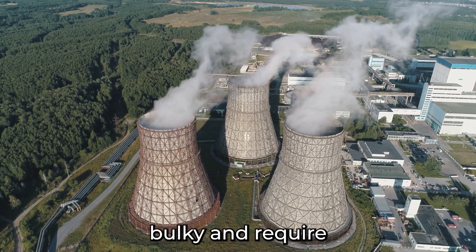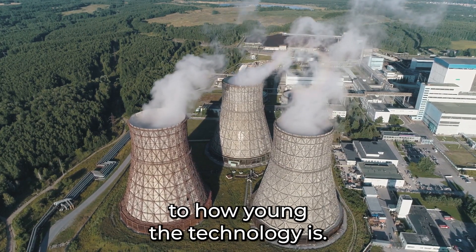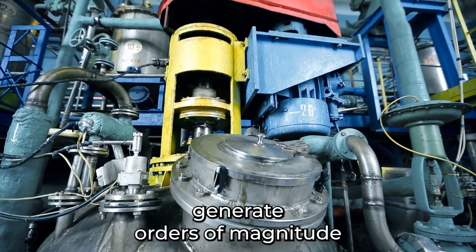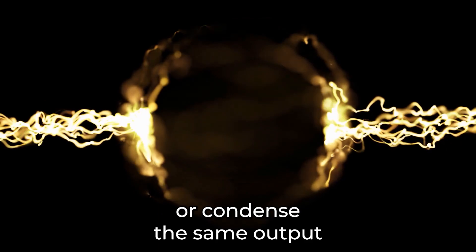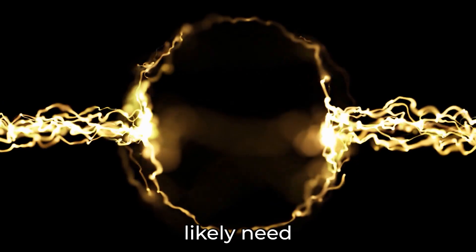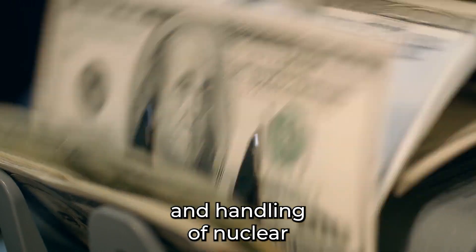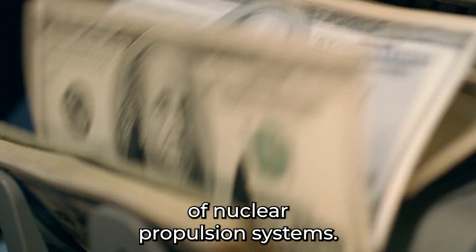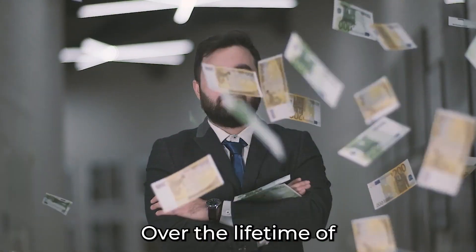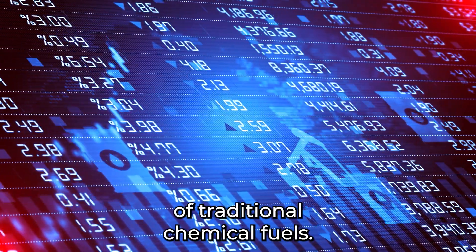Nuclear reactors are also heavy, bulky, and require a large amount of space compared to traditional propulsion systems. This negative is mainly due to how young the technology is — as we continue to create more nuclear reactors and engines, we will get better at it, iterating until we can generate orders of magnitude more energy from the same footprint or condense the same output into a much smaller space. At the moment, most reactors are fairly large and will likely need to be reworked to fit in a spacecraft. The high cost of enrichment and handling of nuclear fuel is also a drawback, though over the lifetime of the nuclear engine, the cost of fuel will likely end up being smaller than creating and using the equivalent amount of traditional chemical fuels.